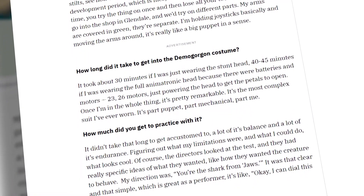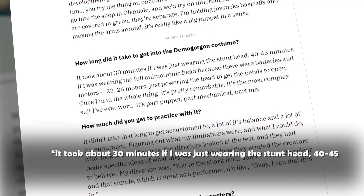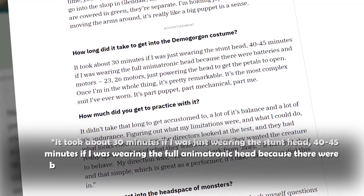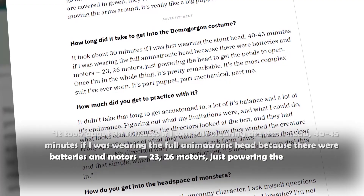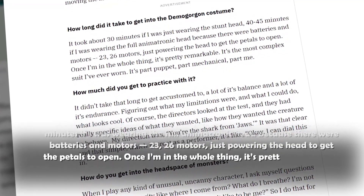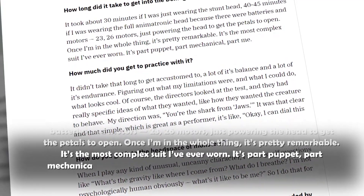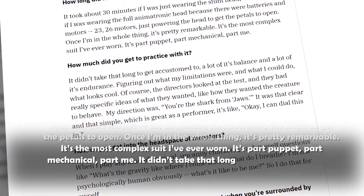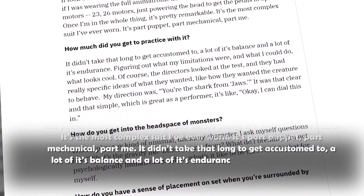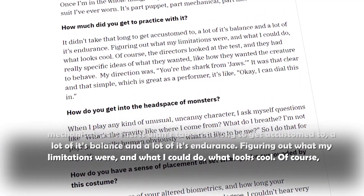Stedger shared: "It took about 30 minutes if I was just wearing the stunt head, 40-45 minutes if I was wearing the full animatronic head, because there were batteries and motors — 23 to 26 motors — just powering the head to get the petals to open. Once I'm in the whole thing, it's pretty remarkable. It's the most complex suit I've ever worn. It's part puppet, part mechanical, part me. It didn't take that long to get accustomed to — a lot of its balance and a lot of its endurance. Figuring out what my limitations were, and what I could do, what looks cool."